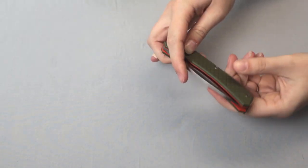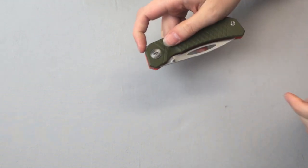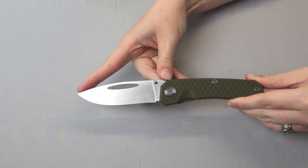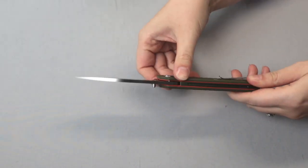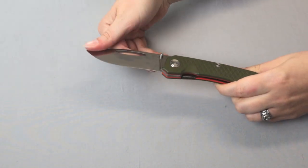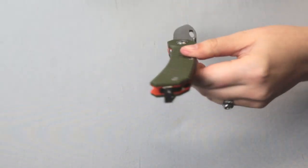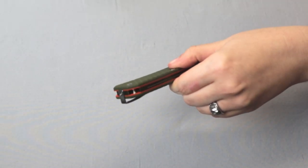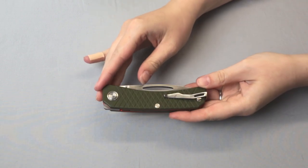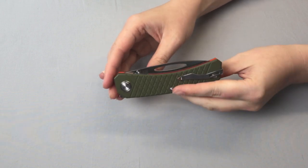So if the back flipper doesn't work for you, you have other options. This knife is 8.5 inches overall with a 3.7-inch Böhler K110 steel blade — that's going to be the new steel people are using. No jimping, which is a little disappointing, but there is a discreet barrel spacer, lanyard hole, and a deep carry pocket clip, which is pretty much becoming standard.